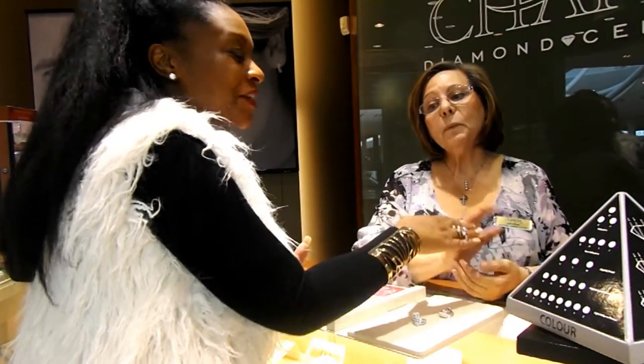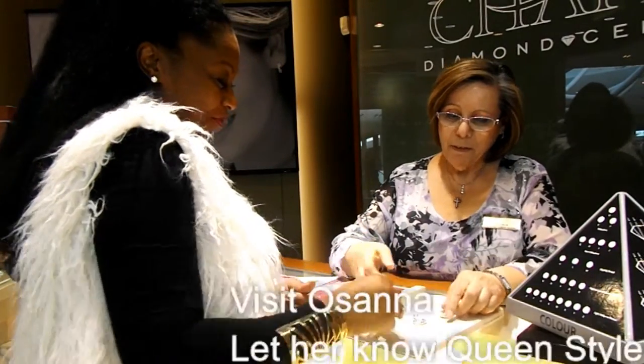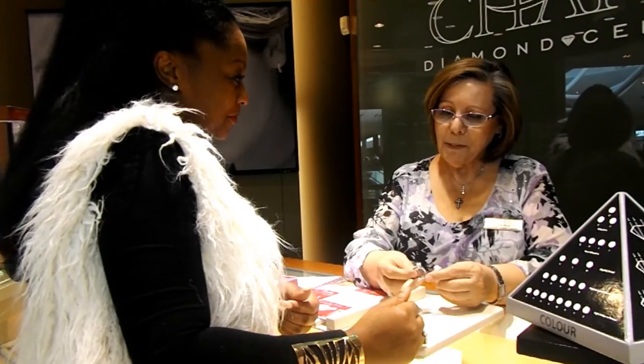Thank you so much, Rosanna and Charmed Diamonds, for inviting us into your store. Anytime. Thank you very much. I'm sure I will be seeing you soon.